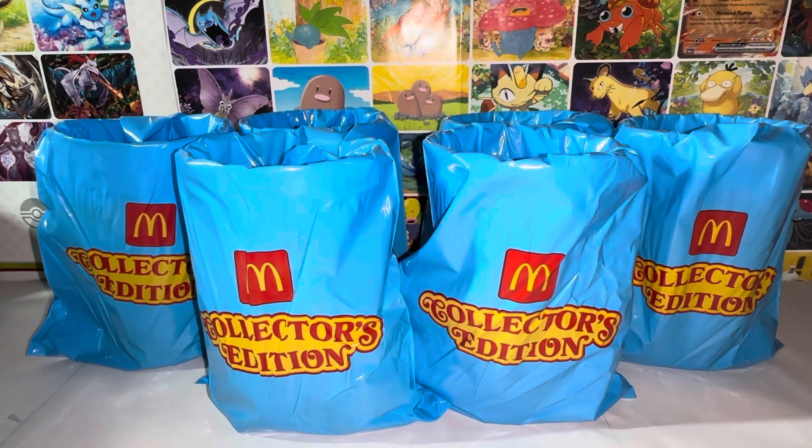Hello everybody, this is Kiyoshi here, welcome back to another video. Today I'll be reviewing the McDonald's Collector's Edition collector's cups. Without further ado, let's get started — there's a total of six cups to review today.